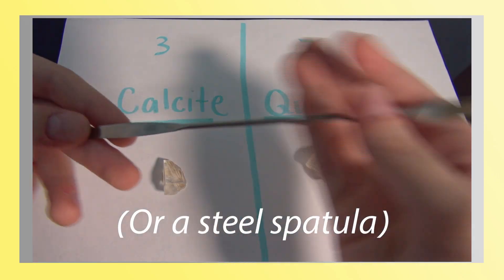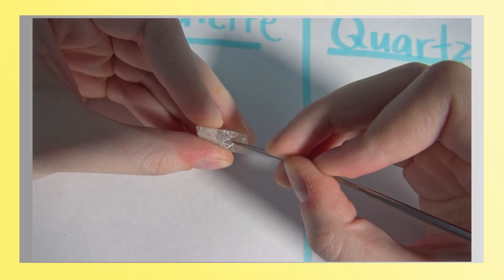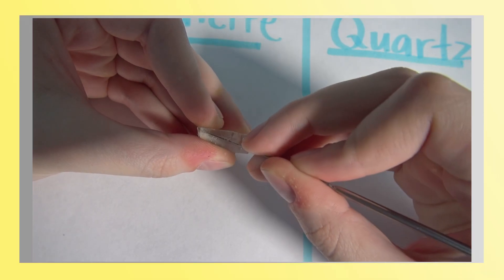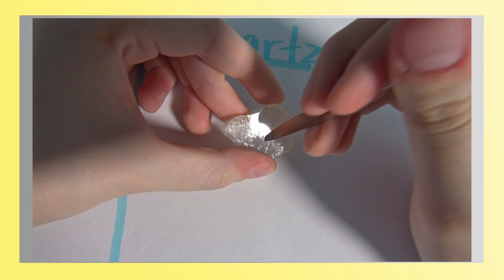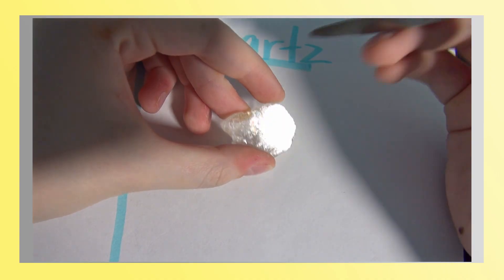Here is a steel nail with a hardness of about 6.5 — the calcite is easily scratched by this, while the quartz isn't. When doing a scratch test you kind of have to rely on the sound and the gritty feeling a mineral gives off as you scratch it, since you can't always see the mark it makes easily.